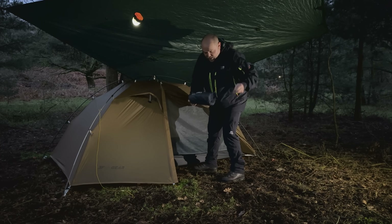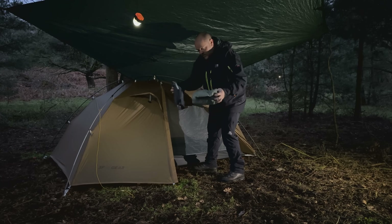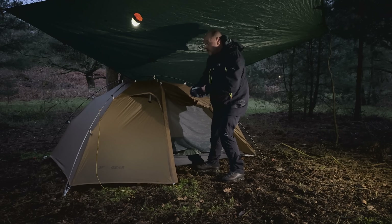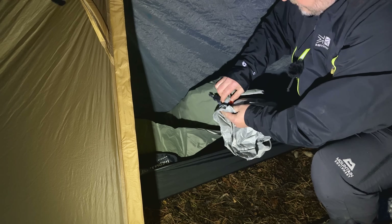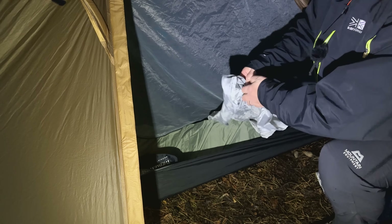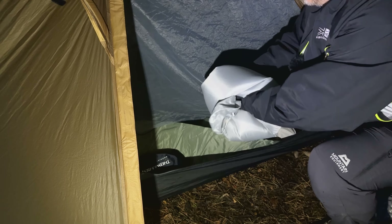Forgot my little pump today, so I'll have to use the bag that comes with it. Just shove it over the top of the valve.